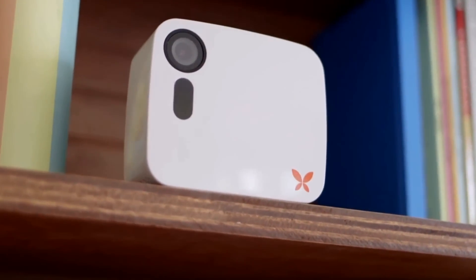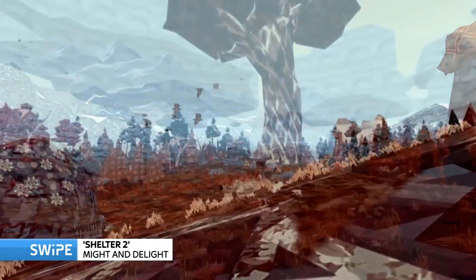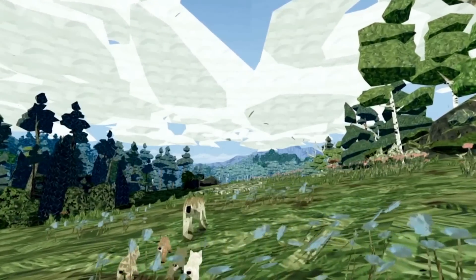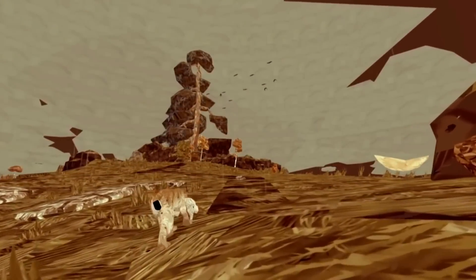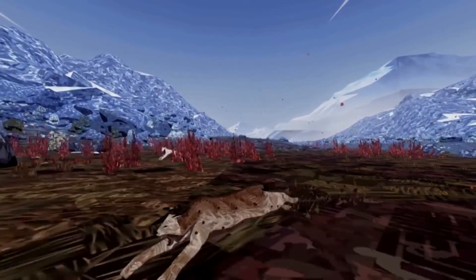Sticking to the animal theme, here are some favourite wildlife titles. Shelter 2 is made by a small company called Might and Delight. You play a mother lynx looking after four lynx cubs. You begin in the burrow, name all your cubs — which instantly builds attachment — and then have to hunt for food like rabbits and deer, and go out and protect the cubs as they leave the den. Wolves may attack them, and eagles can swoop in and eat them.